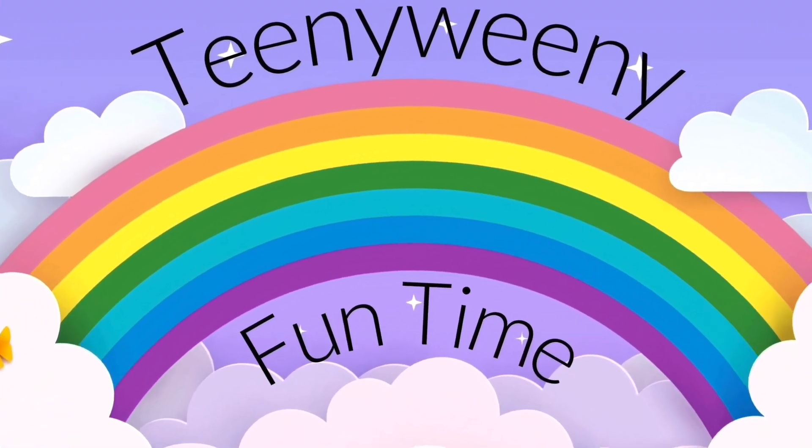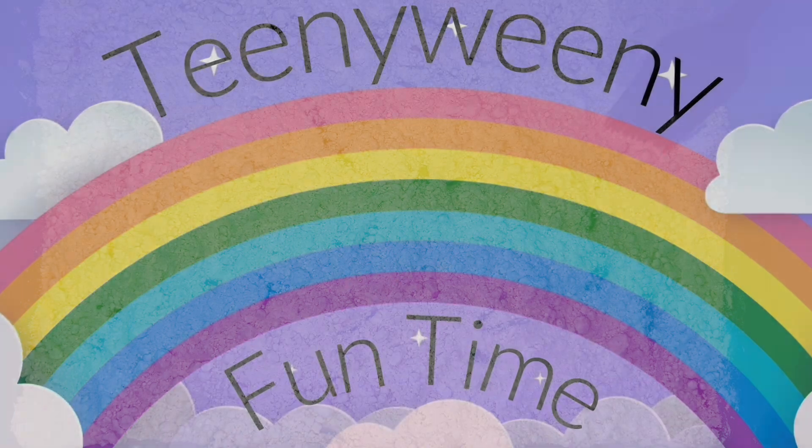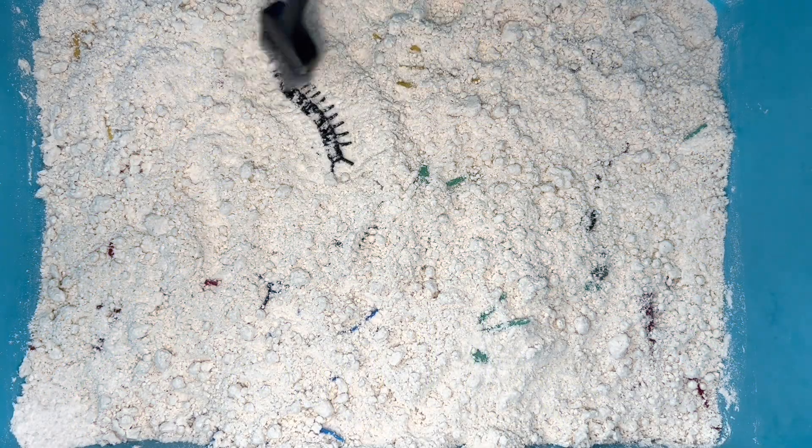Welcome to Teeny Weeny Fun Time! Let's dig in the sand and discover some new bugs today.